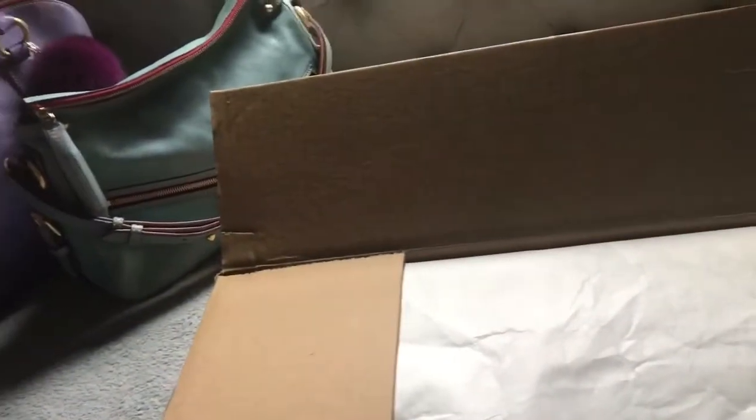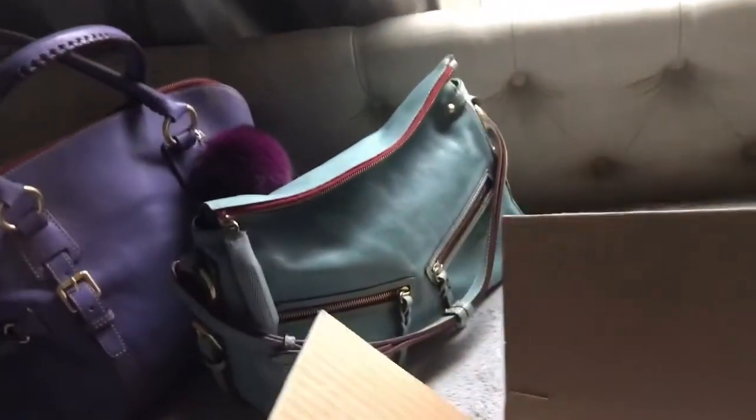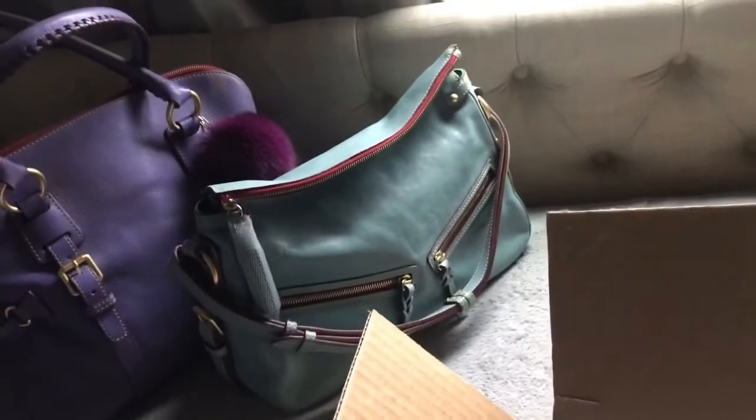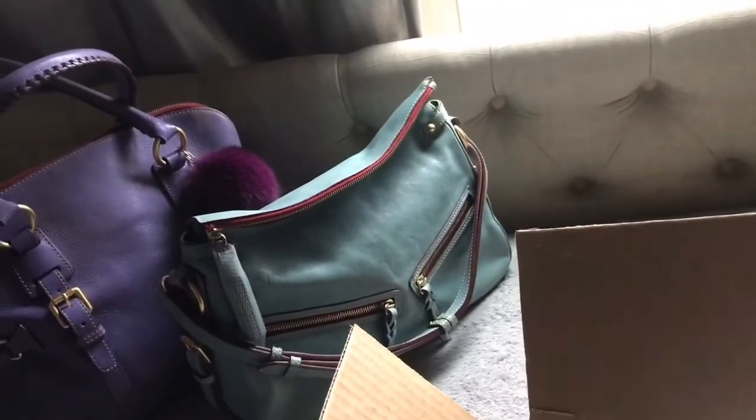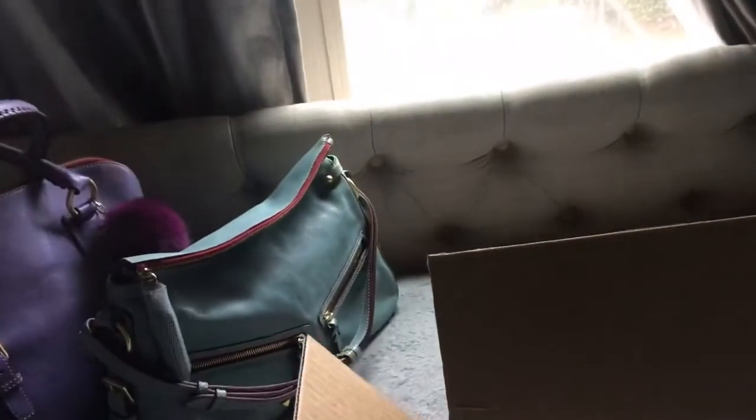This is a late-night eBay find. I'm actually surprised by how much I paid for it. This style is one of two options, and if you're on Dooney Devotion you would already have an idea of what it is.